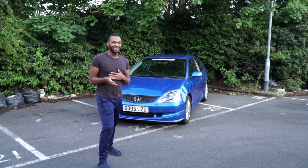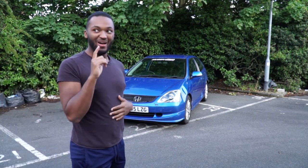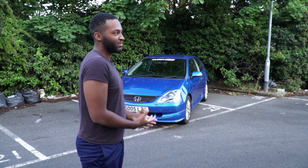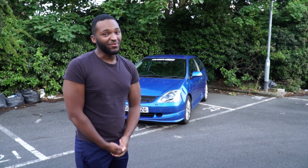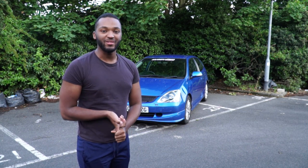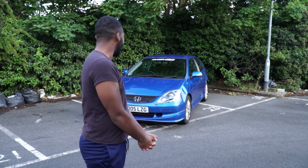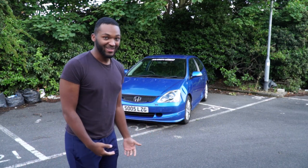Hey guys. First of all, no I have not sold the Lancer - it's actually getting built, going in for the turbo setup finally. I've got a new job so I've been hella busy. I needed a daily, and yeah, I literally traveled across country for this.